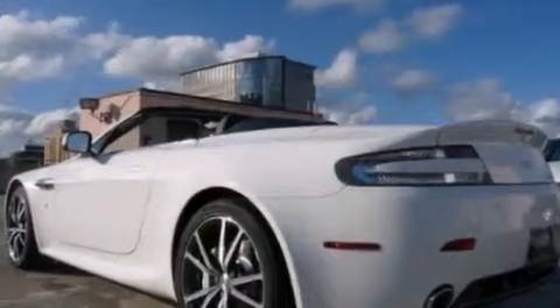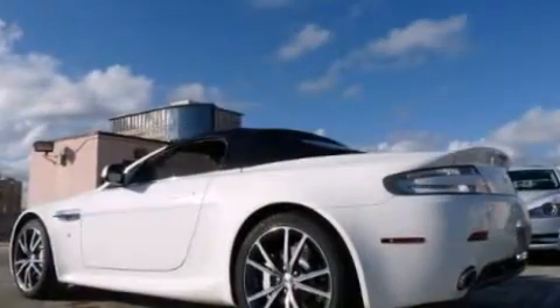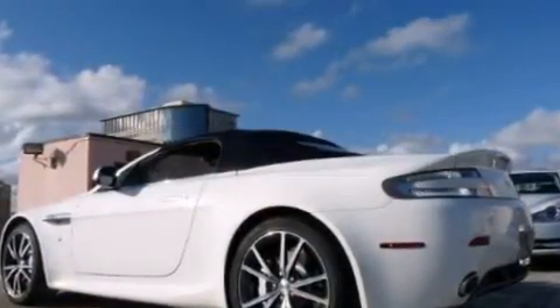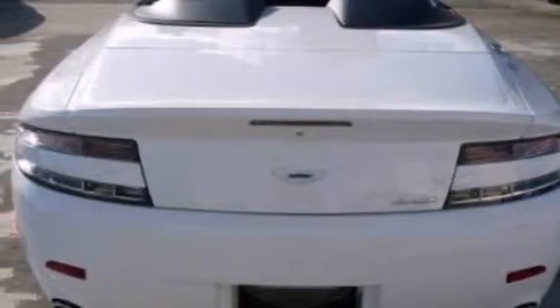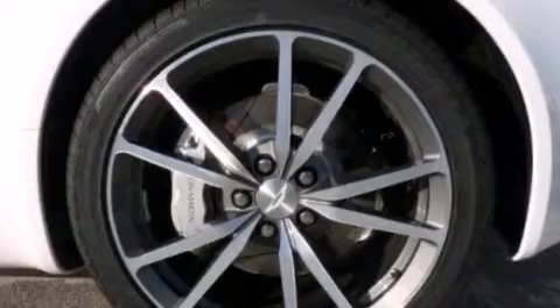Options include high-spec alarm, Aston Martin premium audio, Bluetooth, brake calipers in silver, bright finish grille, heated front seats, cruise control, magnesium silver wheels, memory seats, micro-spin alloy fascia, front parking sensors, garage door opener, auto-dim mirror, satellite radio, sports pack with 10-spoke graphite wheels, navigation, 400-cell panel tail lamps, clear umbrella and holder, and wind deflector. Nationwide shipping and financing available.